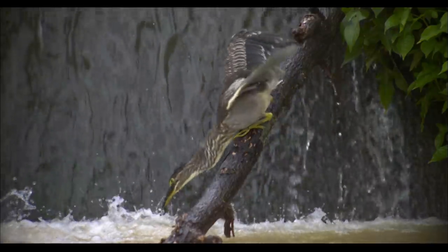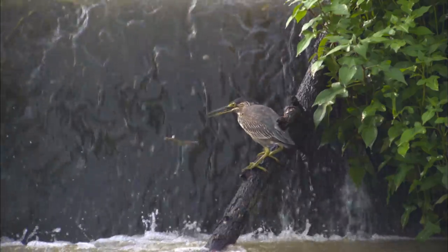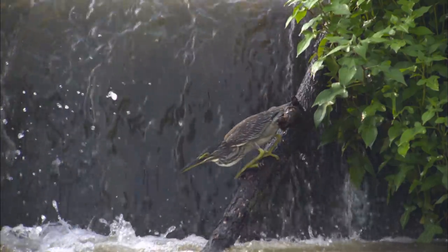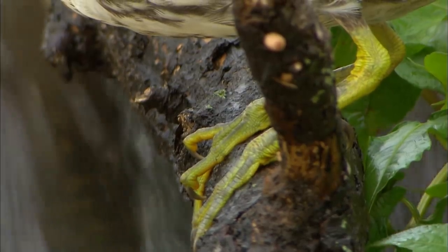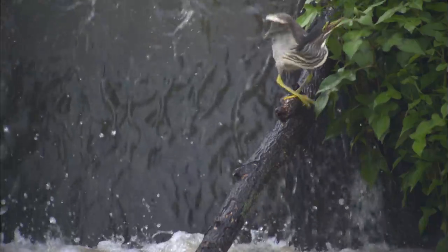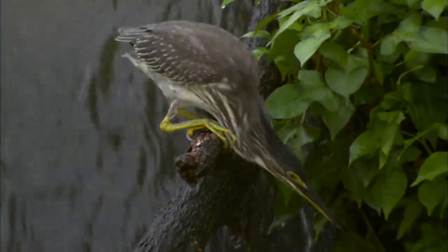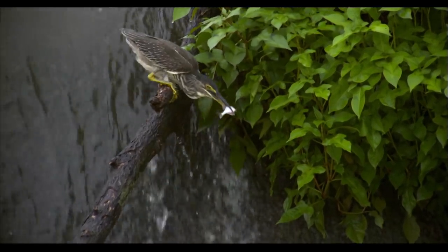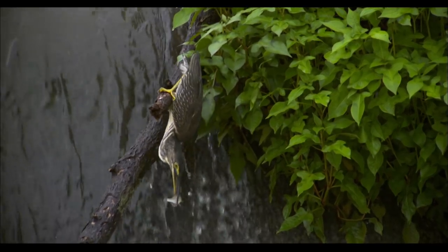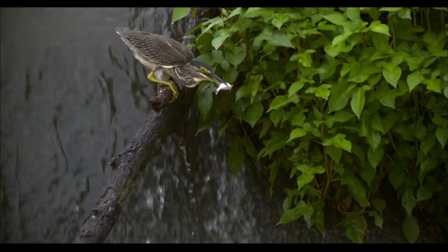Nobody knows when or where the fish will spring forward. The green-backed heron's neck and legs are shorter than the egret's, so it puts all its strength into its toes to stretch and catch fish.